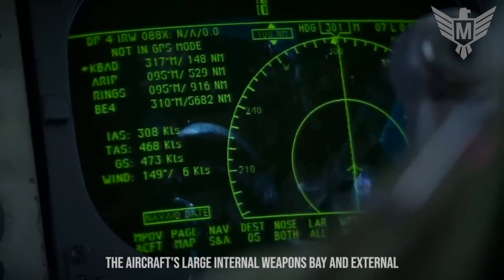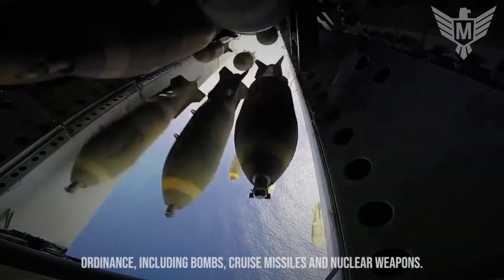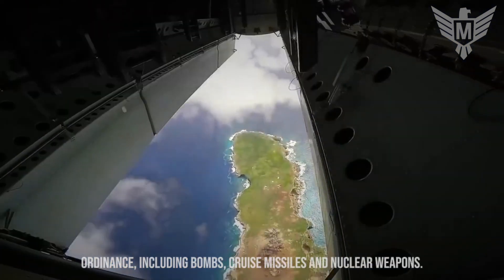The aircraft's large internal weapons bay and external hardpoints can accommodate a vast array of ordnance, including bombs, cruise missiles, and nuclear weapons.